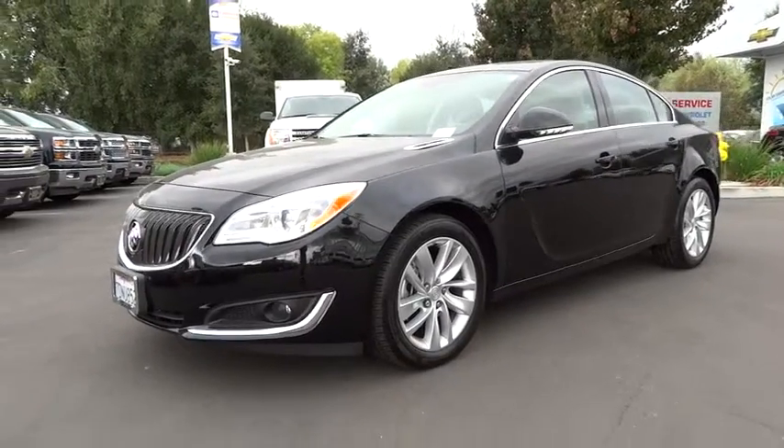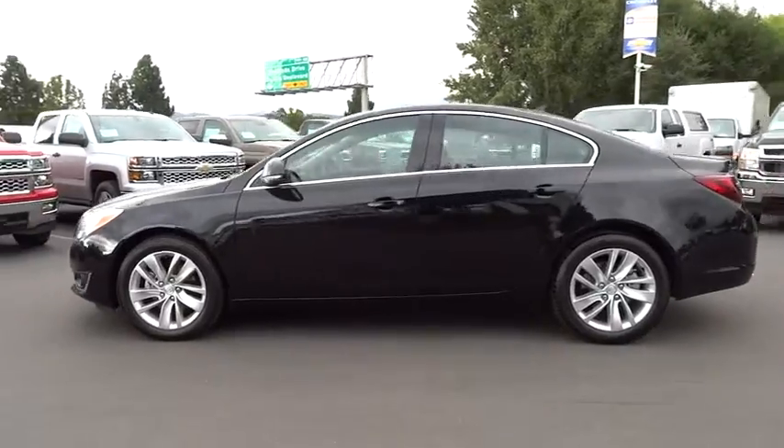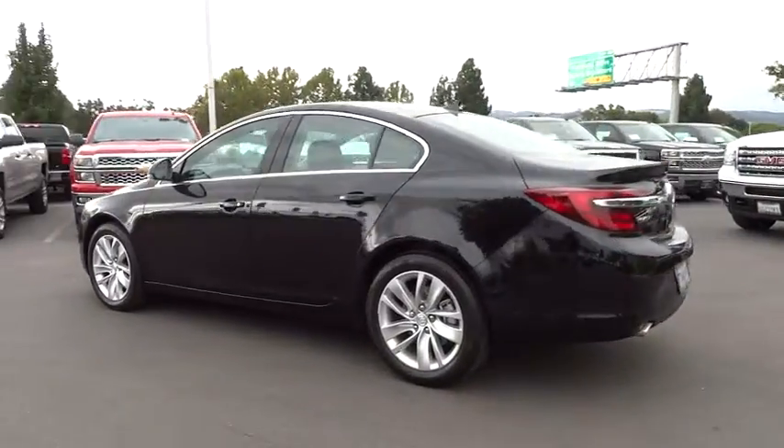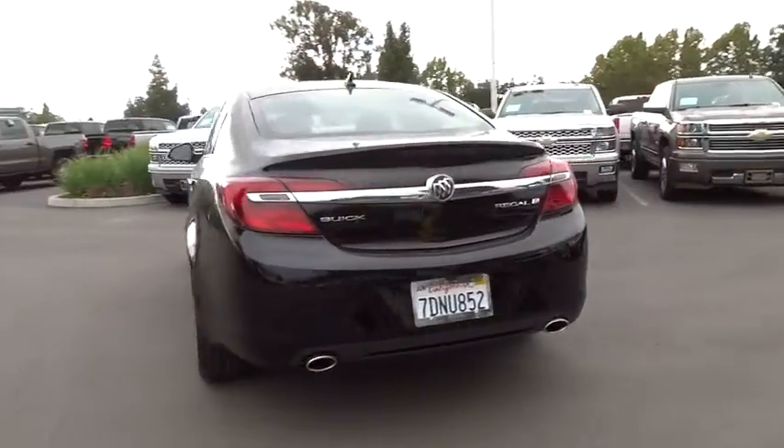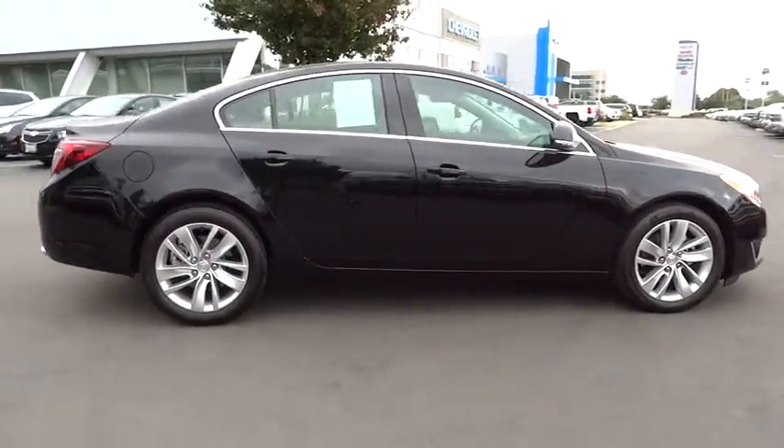The 2014 Buick Regal is based on the European Opel Insignia. The Regal is as much a sports sedan as it is a family sedan and is priced below $30,000. This vehicle has less than 5,000 miles.